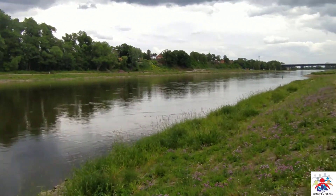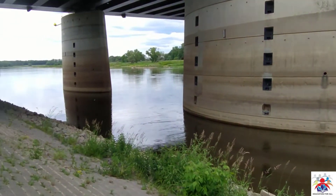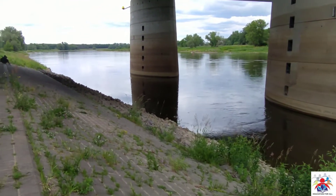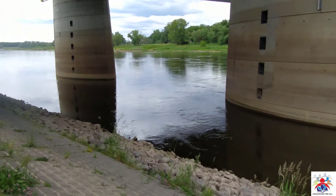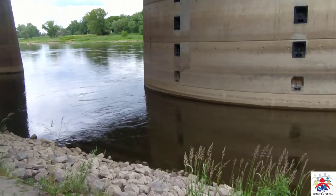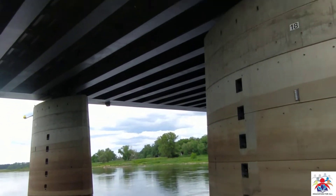This river is called the Elbe River, which is a very famous river in Germany. The length of this river I'm not really sure of — you could check Wikipedia. People do a lot of fishing here, so it's also a good spot for fishing. To do fishing here you should have a license.